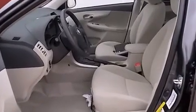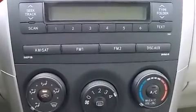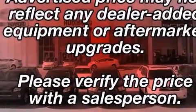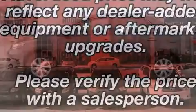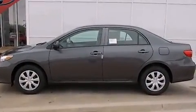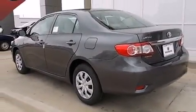Toyota also prioritized safety and security by including dual front impact airbags with occupant sensing airbag, head curtain airbags, traction control, brake assist, anti-whiplash front head restraints, a panic alarm, and ABS brakes. This car was designed with safety in mind, allowing you to drive with even greater assurance.